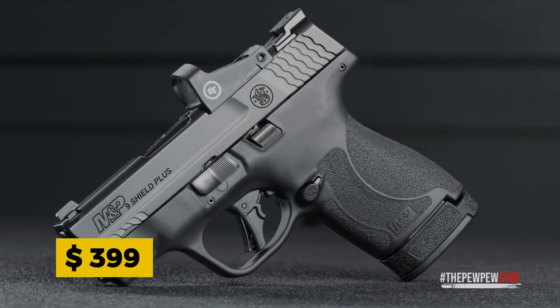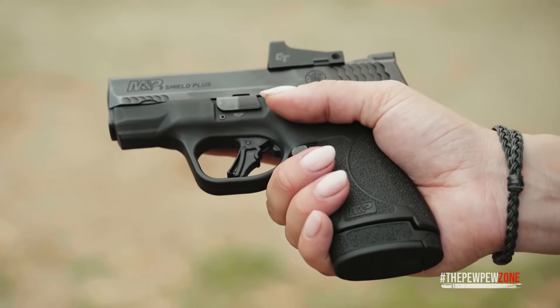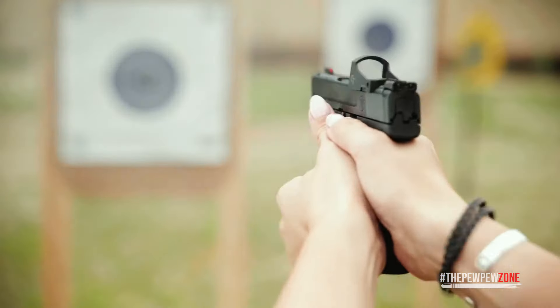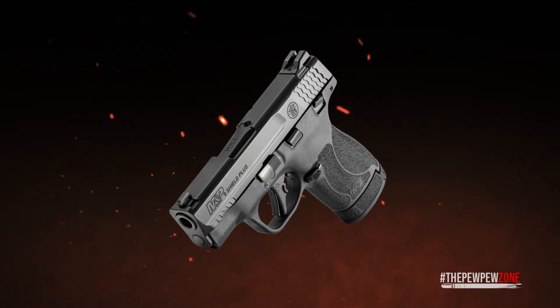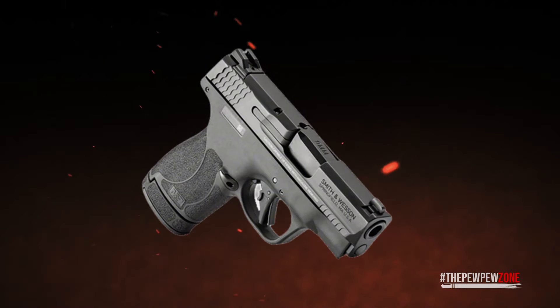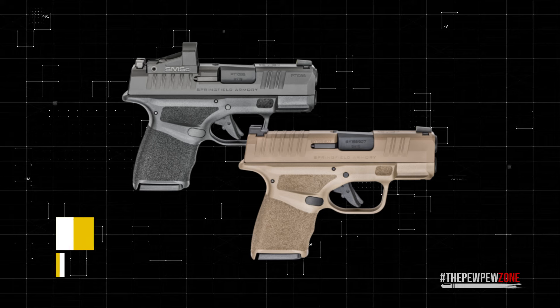Priced at just $399, the Shield Plus is a superb option from a reputable gunmaker. With its durable Arminite finish for corrosion resistance, this pistol proves Smith & Wesson's commitment to delivering high-quality, reliable firearms at accessible prices.